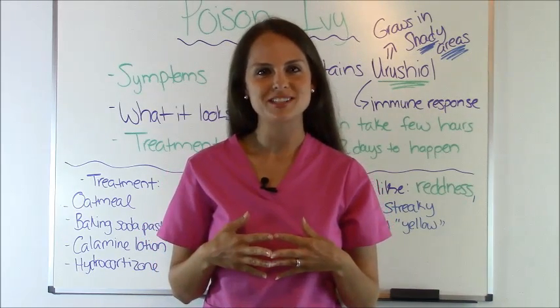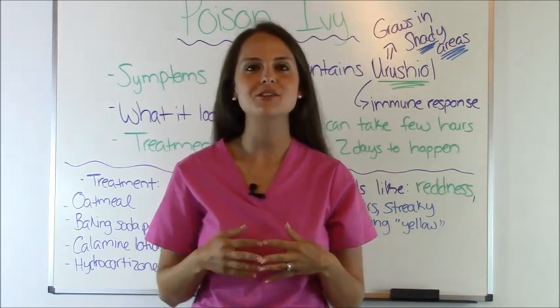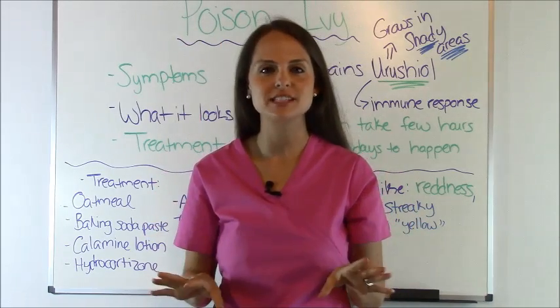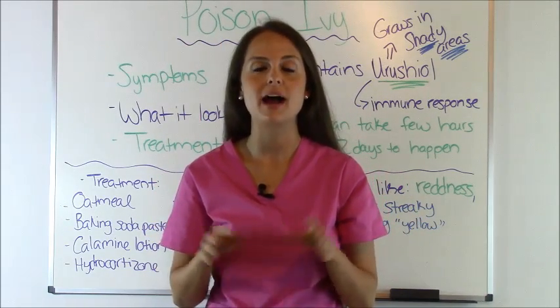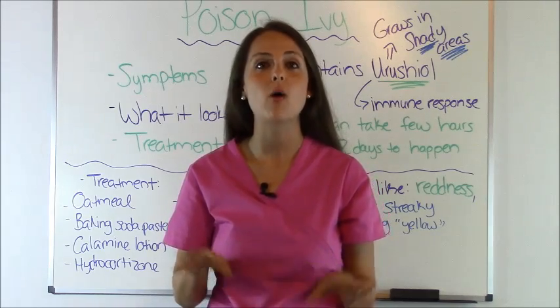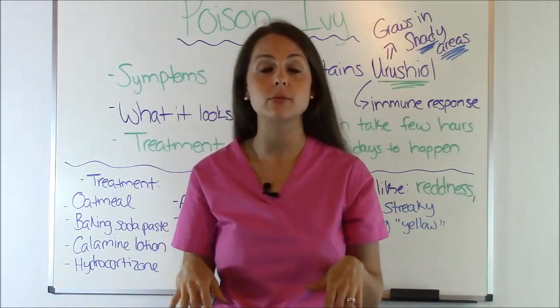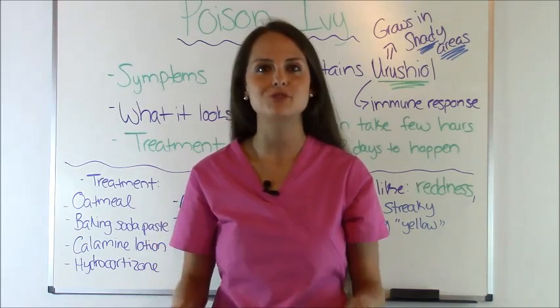Hey everyone, it's Sarah with RegisteredNurseRN.com and today I want to talk to you about Poison Ivy. Last week I had my first experience with Poison Ivy and let me tell you, I never want to have it again. So today I want to talk to you about what Poison Ivy is, show you what it looks like and show you what it looks like whenever you get it on your skin and some treatment options.